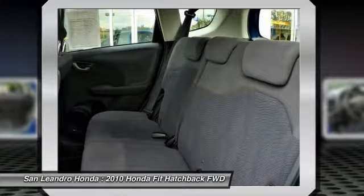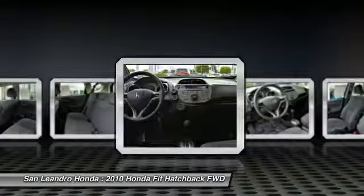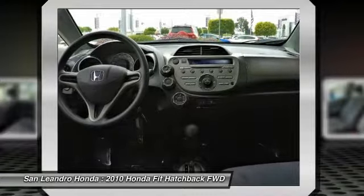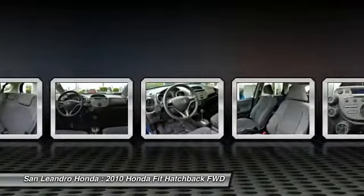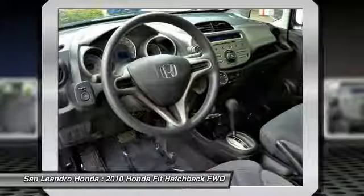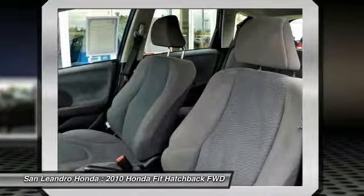If this vehicle is a certified Honda, every certified used Honda vehicle at San Leandro Honda is a product of innovative engineering and quality manufacturing. Only well-maintained Honda models that are less than 6 years old and have a maximum of 80,000 miles are eligible for certification. The certification process includes a thorough 182-point mechanical inspection performed by the dealer to ensure that each used vehicle meets Honda certified pre-owned vehicle standards.